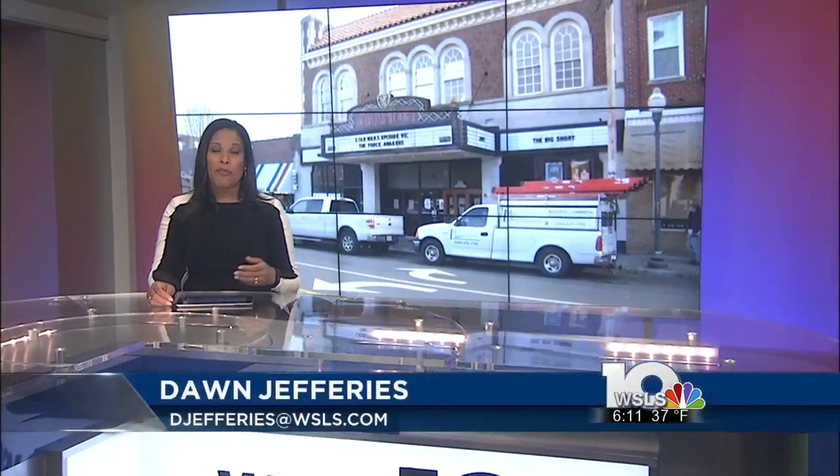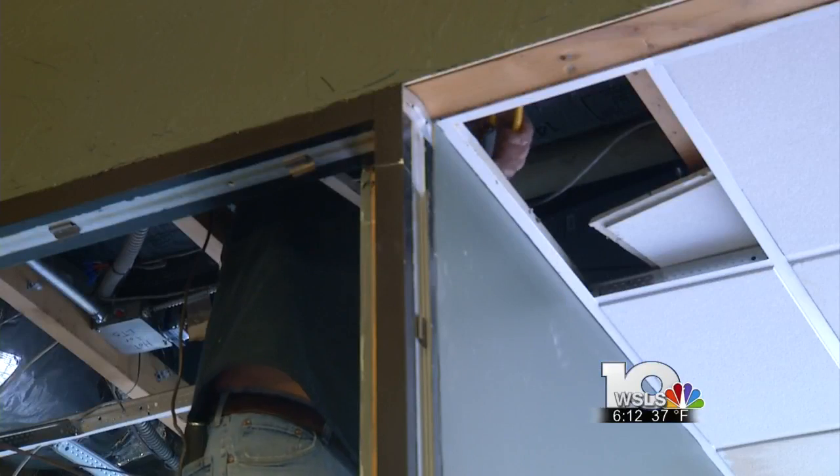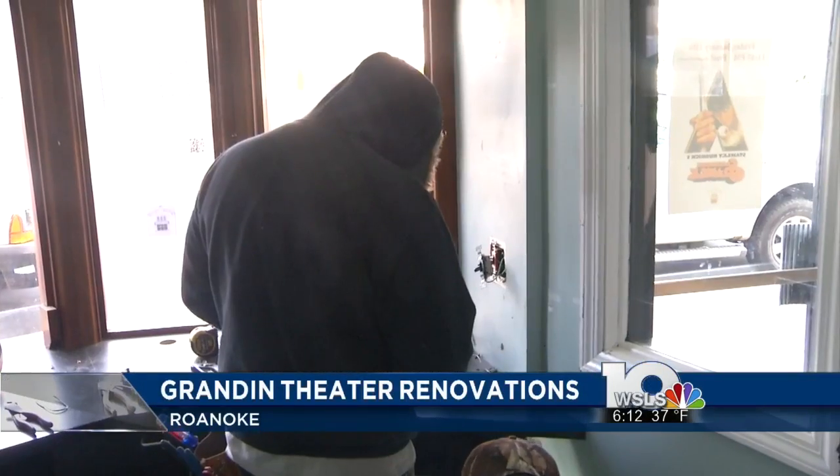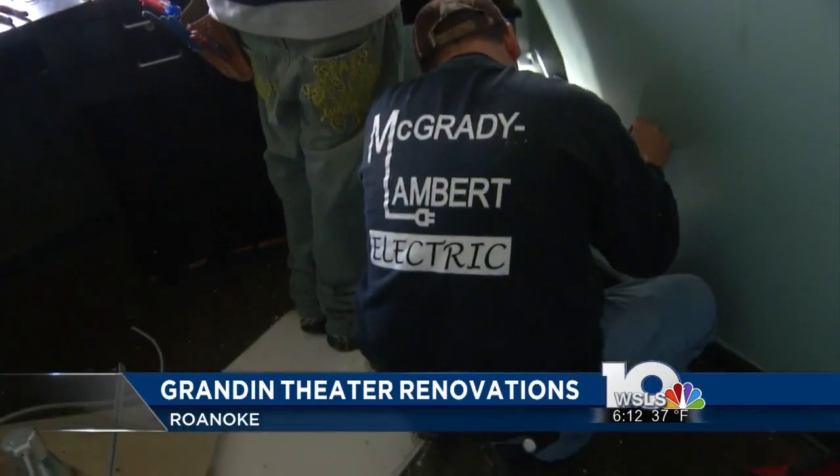The Grandin Theater is getting a nearly $80,000 facelift. Today marked the first day of demolition on the front entryway. The Grandin Theater Foundation plans to install a new box office, doors, marble footers, and windows above the entrance.